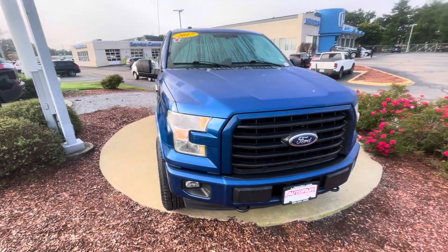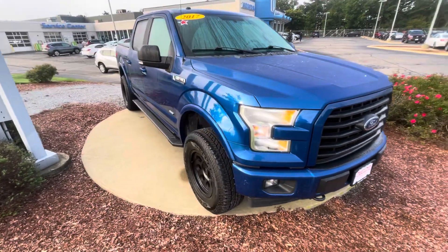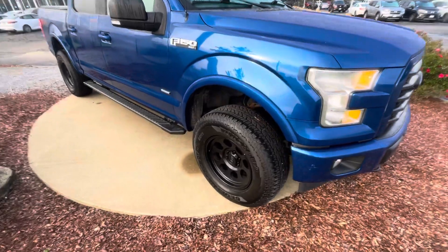Hi Joel, this is Angel with AutoFair Honda and I wanted to show you a preview of your 2017 Ford F-150. I'm going to bring around the vehicle here to show you some of the features.